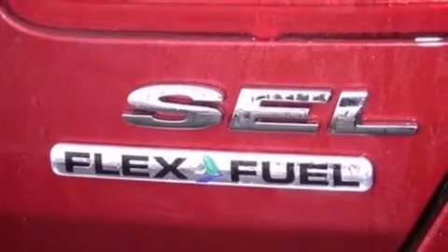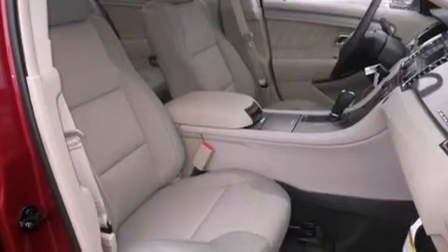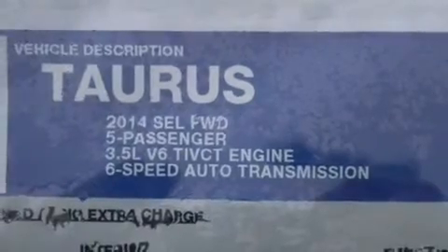All of the following features are included: Bluetooth mobile device connectivity, traction control and stability control systems, cruise control, and side curtain airbags.